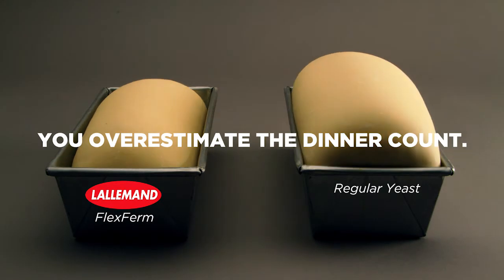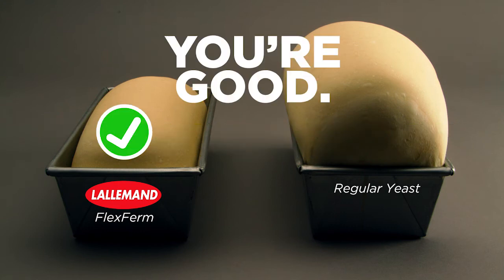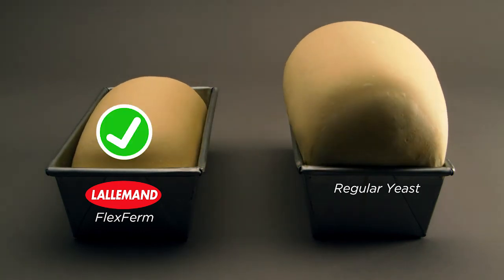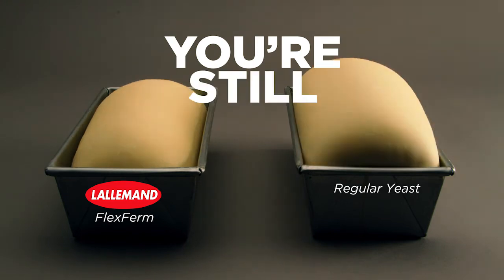Let's say you're a restaurant and you overestimate the dinner count. You're good. Or you're a baker and you need to proof different stuff at the same time. You're good. Proofing at room temperature? Still good. The power goes out. Your head baker has a baby. Blizzard of the century. Somebody just plain old forgets. You're still good.